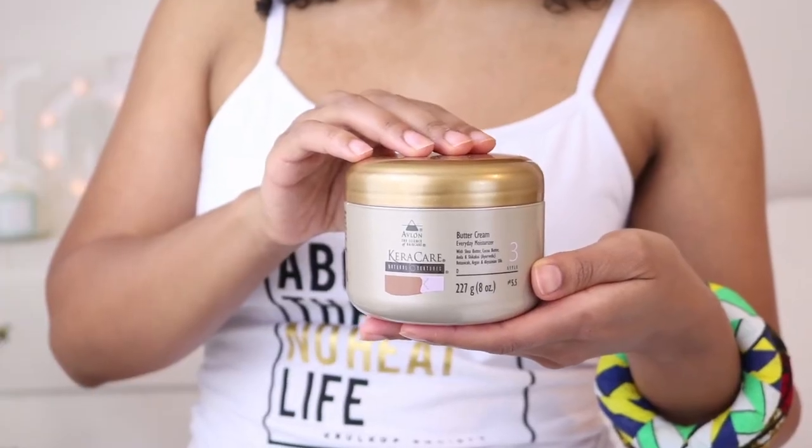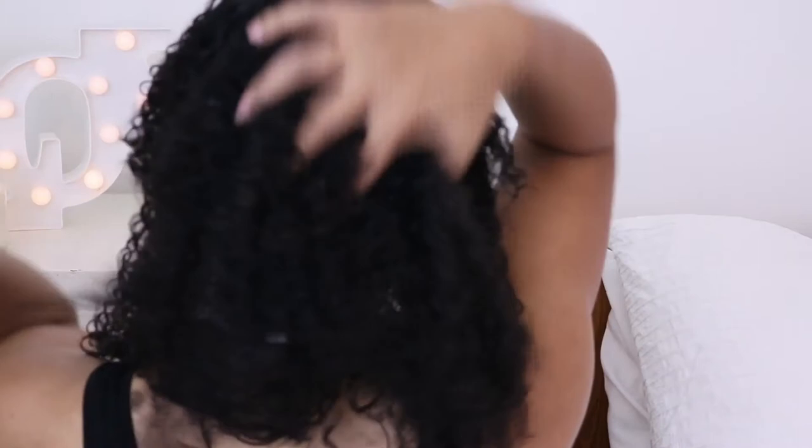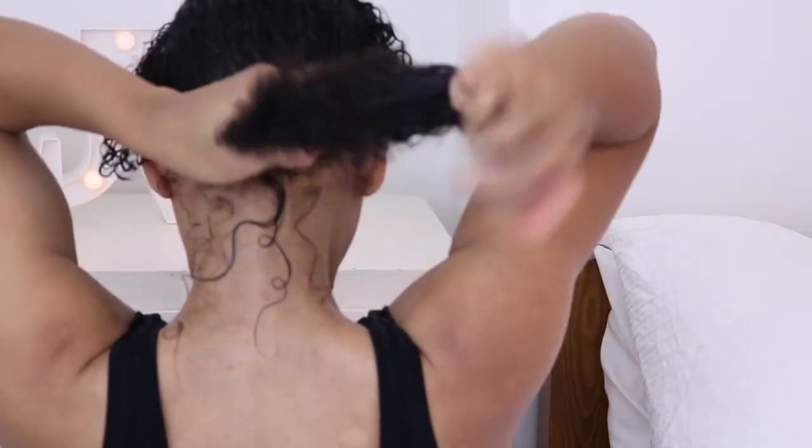Once I'm satisfied with the leave-in, I reach for the Buttercream Everyday Moisturizer. I love this so much — it says it's a butter but it is not heavy at all, it's like a light soufflé. It's a moisture-locking soufflé that hydrates curls and coils, and employs lanolin plus argan, abyssinian, and castor natural oils to achieve proper moisture balance. I use it to lock in the moisture from the leave-in. I honestly don't use a lot — I concentrate on my ends and move up to the roots.